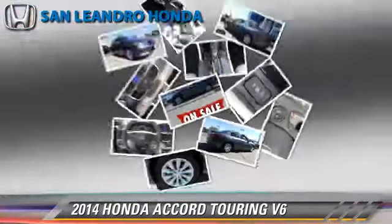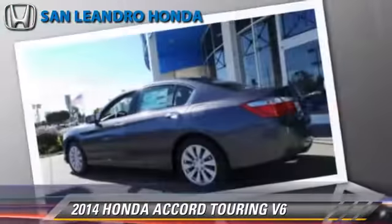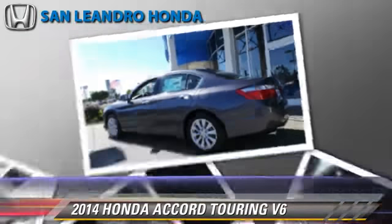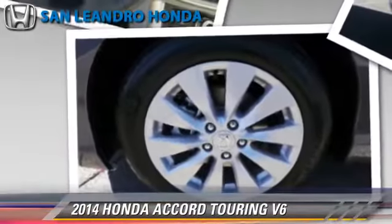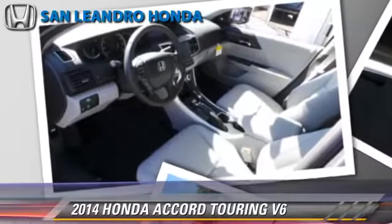This Honda features powered door locks, leather seats, and heated power mirrors. Safety features include traction control, four-wheel ABS, and stability control.